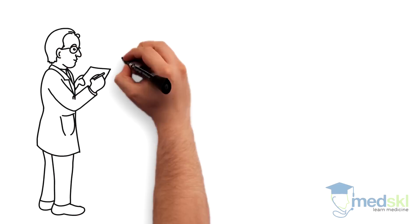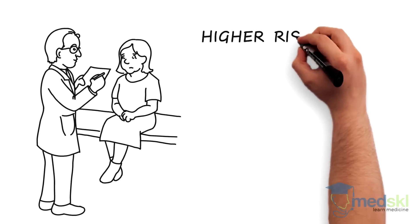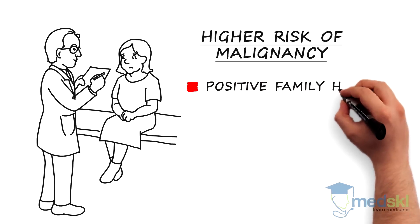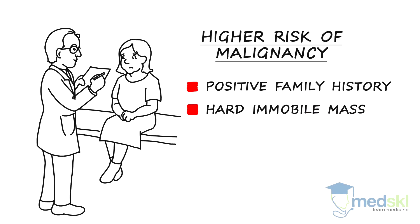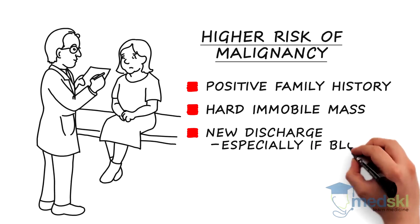When considering a patient presenting with a new breast lump, there are a few symptoms and signs that you cannot afford to miss, which point to a much higher risk of malignancy. These include a positive family history, the presence of a hard, immobile mass, and the presence of a new discharge from that breast, especially if bloody.